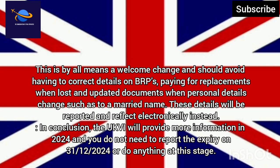It will also avoid paying for replacements when lost and updating documents when personal details change, such as to a married name. These details will be recorded and reflected electronically instead. In conclusion, the UKVI will provide more information in 2024 and you do not need to take any action at this time.